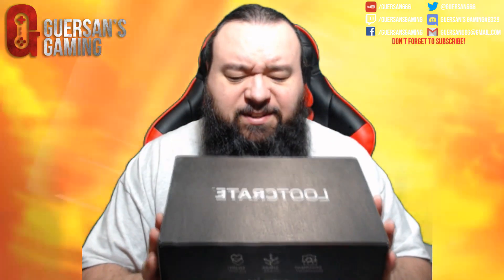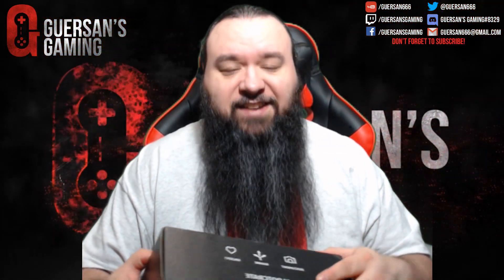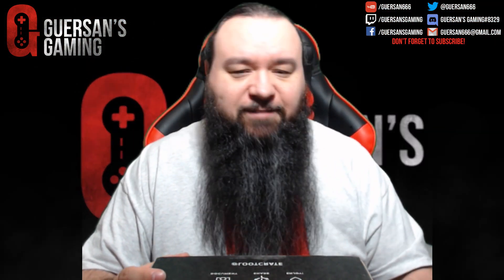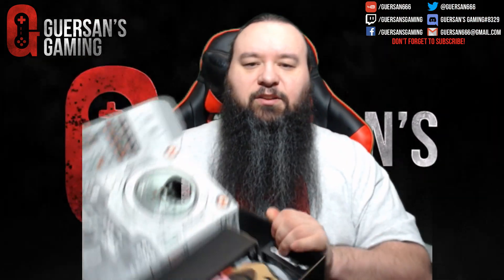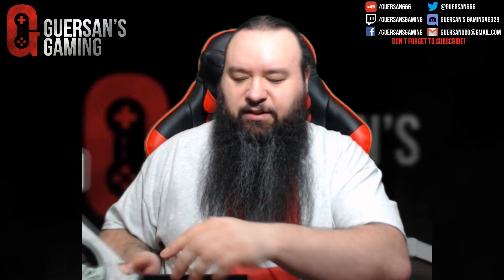Hey guys, we got another loot crate and this one's actually pretty damn heavy — this is the gaming loot crate. I already opened the other one and it wasn't the gaming one, and that's the two I'm subscribed to, so let's open it. Yep, that's the gaming one for sure. All right, let's show what's in it.